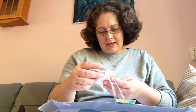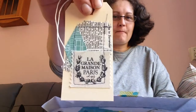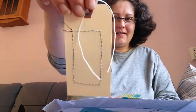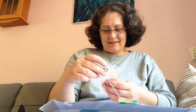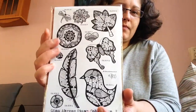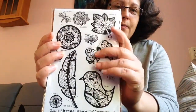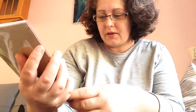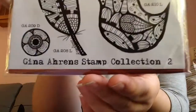A lovely tag. And she used a sewing machine on it. Beautiful. Thank you, Gina. And then the stamp set I got from her. Look — isn't that gorgeous? It's so beautiful, so gorgeous. It's the Gina Aaron's stamp collection number two.